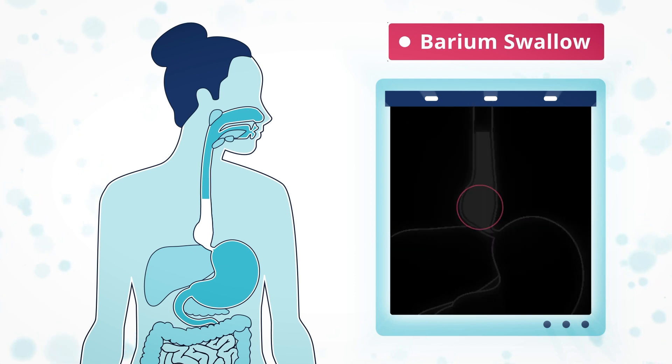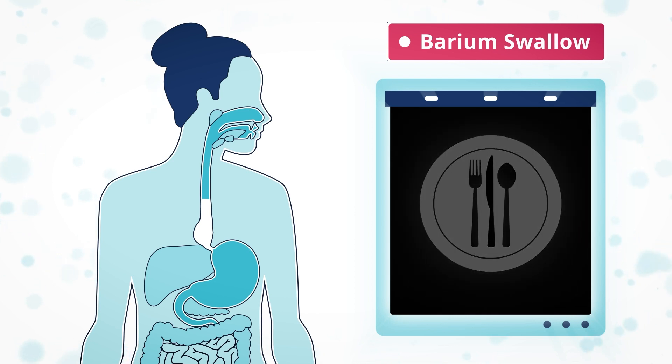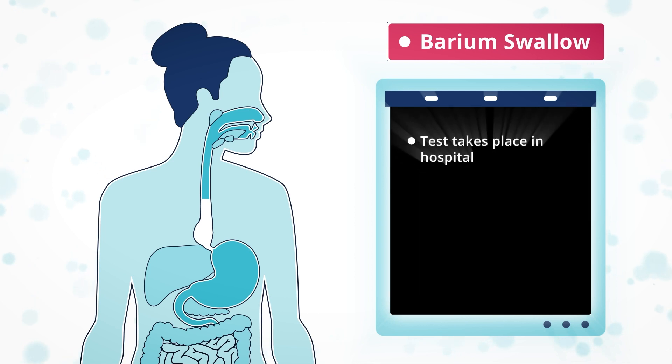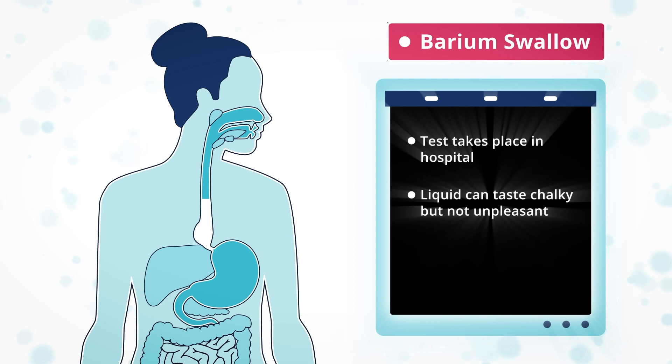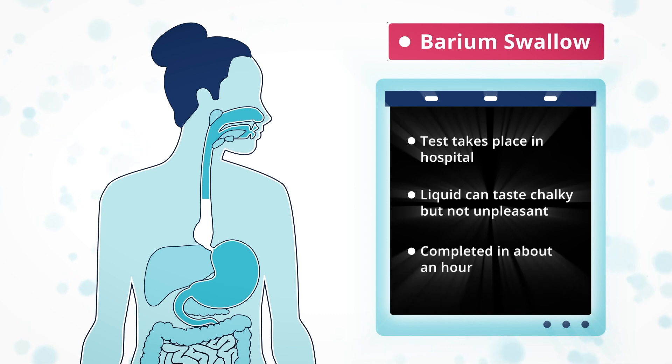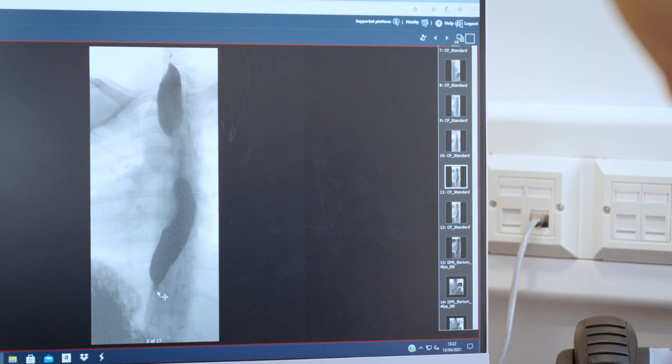In addition to liquid, you may be asked to eat other foods. You can tell your x-ray technician and doctor if you have any dietary requirements. This test takes place in hospital. The liquid can taste chalky but is not unpleasant. The test can be completed in about an hour and you can continue with your day. One patient described a barium x-ray where the food appeared to be sitting in a wine glass — you could see there was a blockage and it wasn't going through.